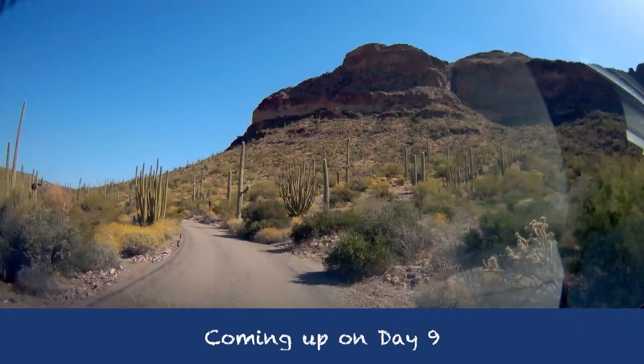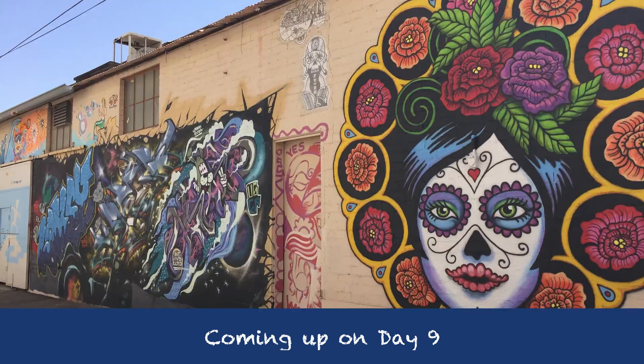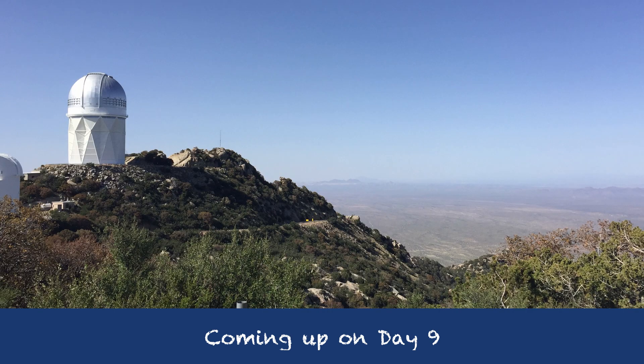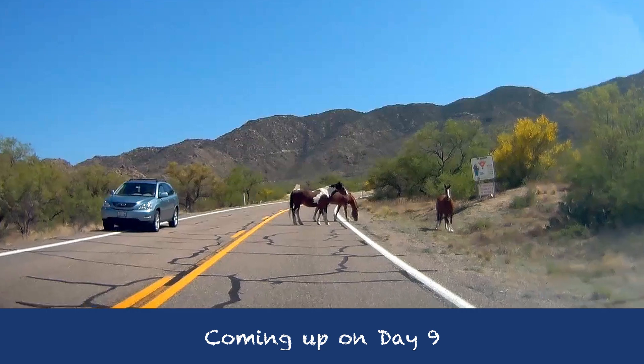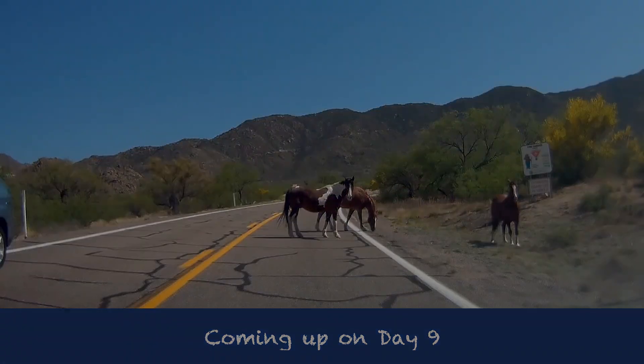Tomorrow we go on a dirt road drive through Organ Pipe to be amazed by cactuses in the morning light, go back and check out the towns of Wye and Ajo, and take another unexpected side trip to a surprising mountaintop observatory, and encounter some wild animals on the road like I've never done while driving.